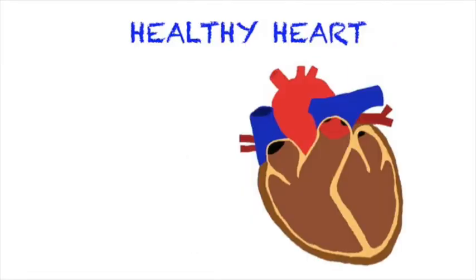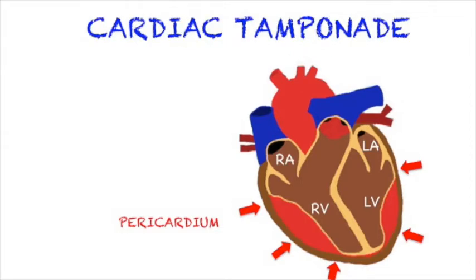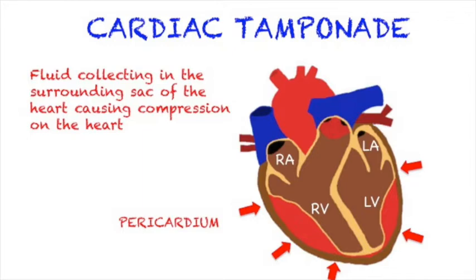Here you have the heart — the right atrium, right ventricle, left atrium, and left ventricle. And here you have the sac surrounding the heart known as the pericardium, which usually contains a little fluid. In cardiac tamponade, blood gets into the pericardium and the collecting fluid around the heart puts pressure on the heart, keeping it from properly filling. This results in a smaller area in the chambers, so less blood is pumped out, causing a dangerous drop in blood pressure.